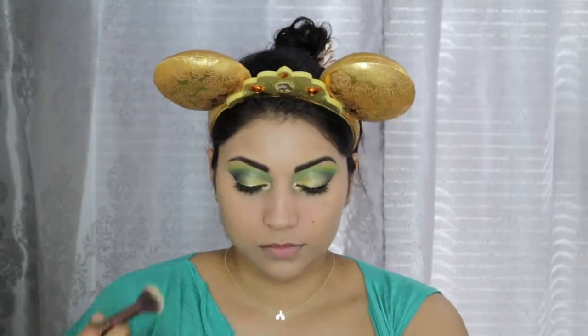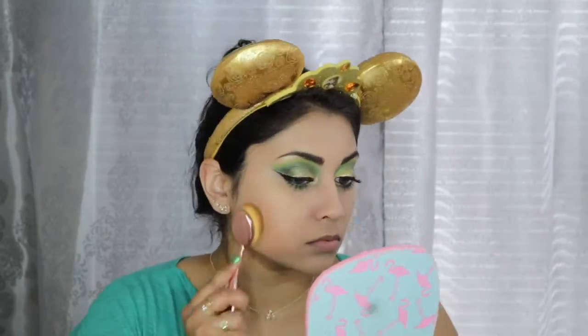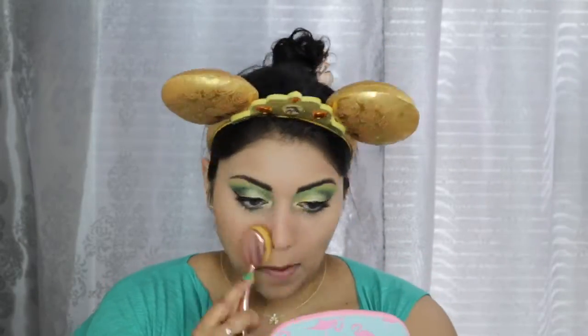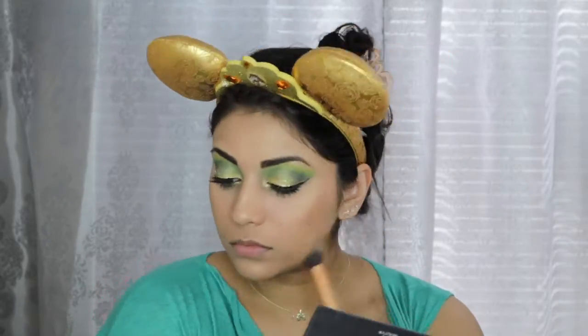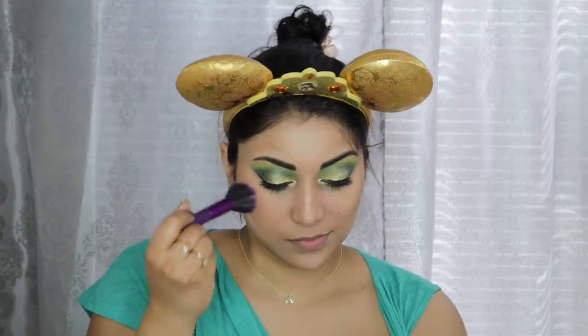To set down the concealer, I'm using the Ofra Cosmetics Banana Powder. And to set down the rest of my face, I'm using the Physician's Formula Bronzer in Light Bronzer. Then I'm just going to quickly contour my face with this IBY Beauty Highlight and Contour Palette. For blush, I'm using this Physician's Formula Blush in Blushing Natural.